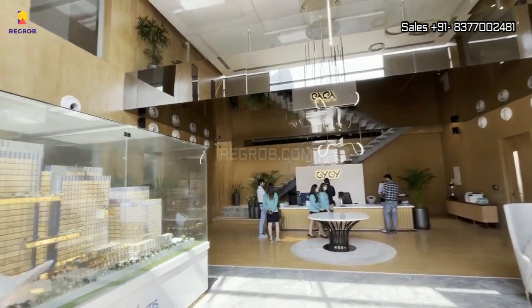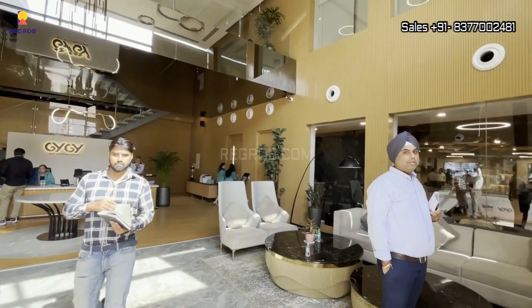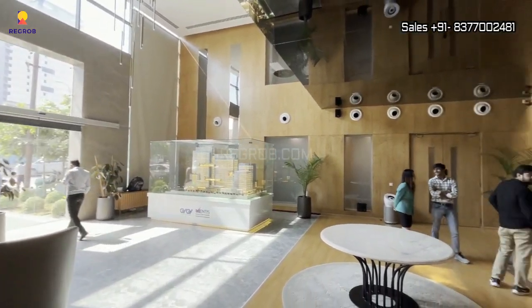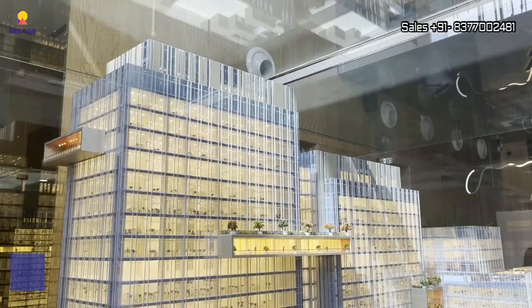We are now here at the experience center of GYGY Mentors, where you can take a view of the project model.